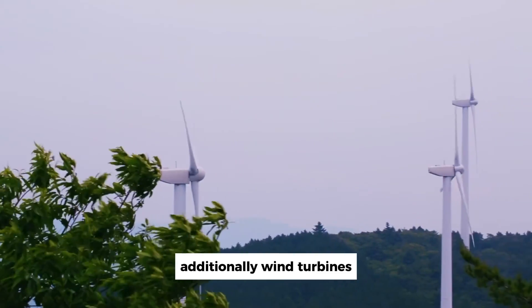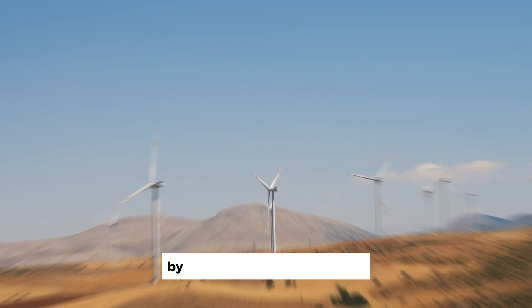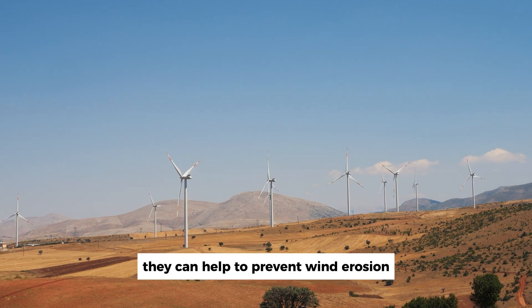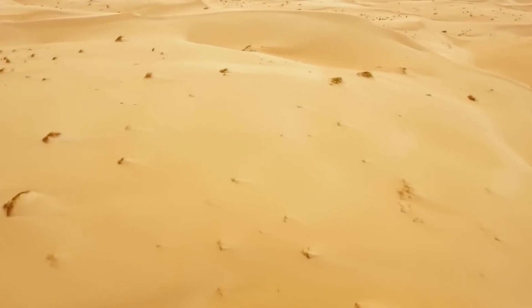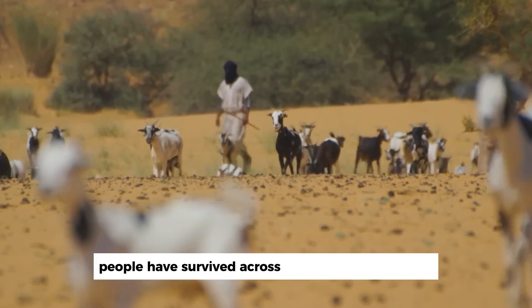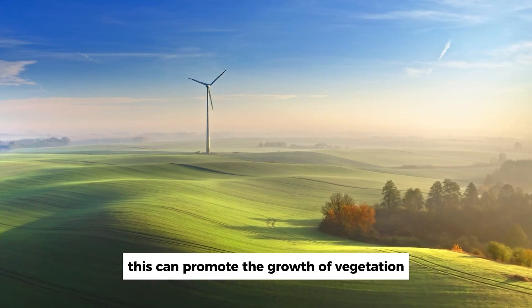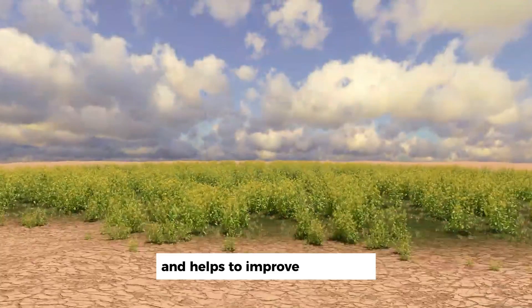Additionally, wind turbines can indirectly contribute to soil stabilization. By reducing the speed of wind, they can help to prevent wind erosion, which can lead to soil loss and degradation. This can promote the growth of vegetation, which further stabilizes the soil and helps to improve soil health.